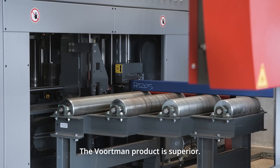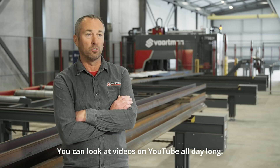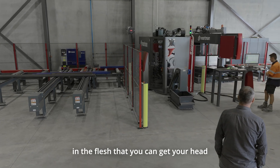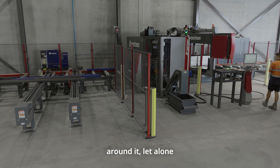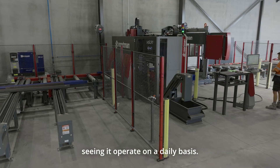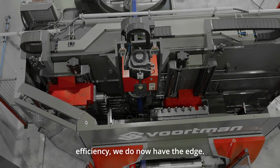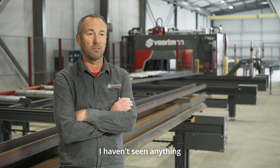The Vortman product is superior. You can look at videos on YouTube all day long, but it's not until you see the raw product working in the flesh that you can get your head around it — let alone have it in your factory and see it operate on a daily basis. In terms of efficiency, we do have the edge. I haven't seen anything that's as quick.